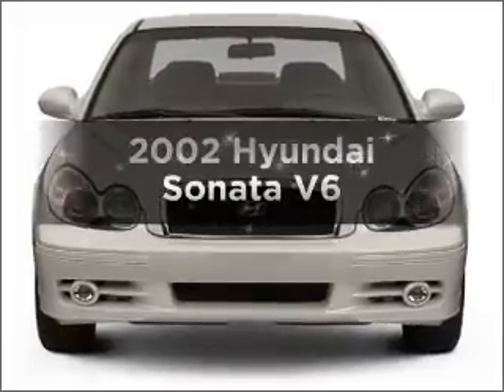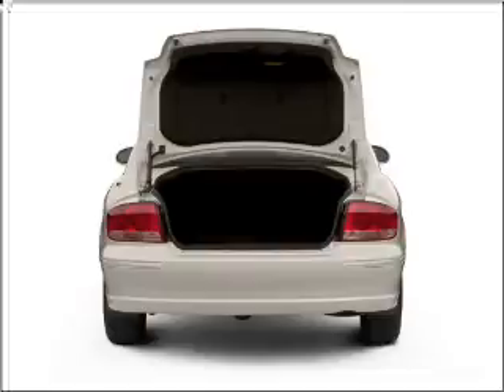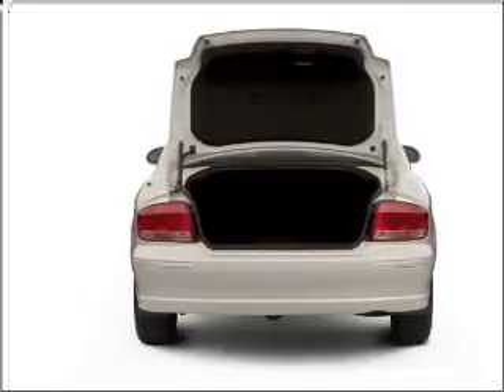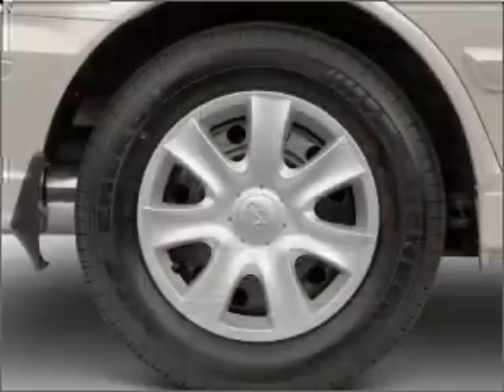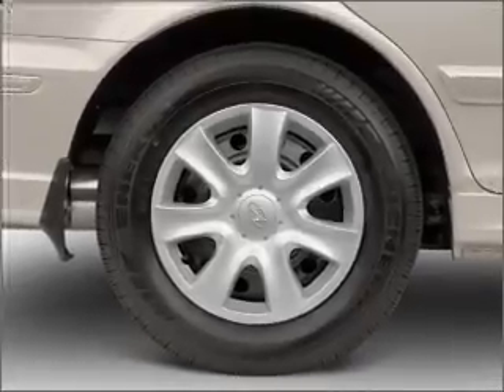Check out this 2002 Hyundai Sonata. If you're looking for an automobile with great attributes, look no further. With a reliable six-cylinder engine connected to a smooth-shifting automatic transmission, premium wheels lend a distinctive appearance.